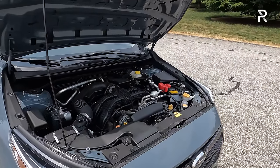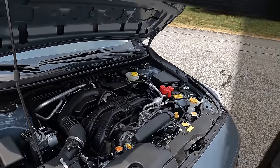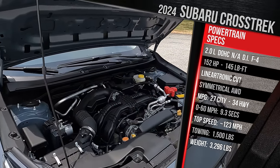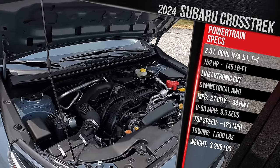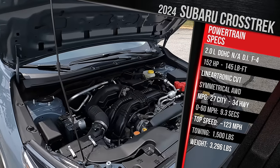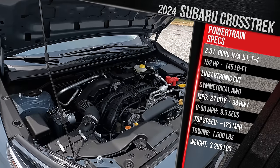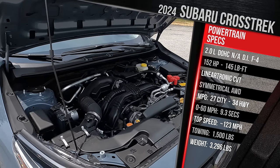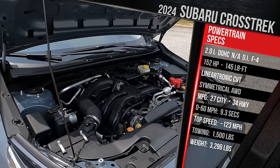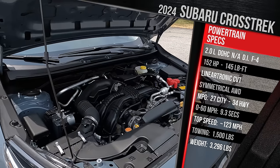The base and the premium that I'm showing you here are the models built in Japan. They have the company's smaller two-liter naturally aspirated boxer flat-four with direct injection, making the same power as the previous generation — 152 horsepower and 145 pound-feet of torque. The manual transmission has been discontinued for this new third-gen. In its place is the company's updated Lineartronic CVT, which Subaru says is smoother, more responsive, and quieter. Fuel economy is rated at 27 in the city, 34 on the highway, regardless of the base or premium trim. If you go for the 2.5 engine in the Sport, Limited, and Wilderness trim,